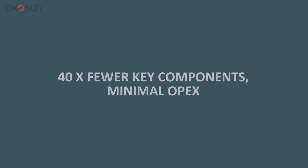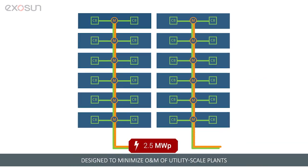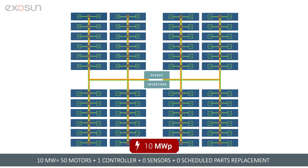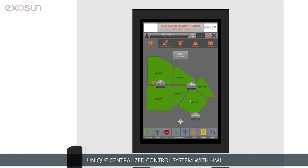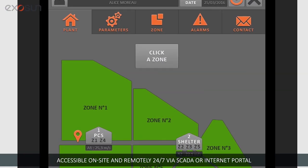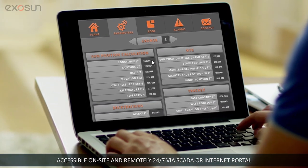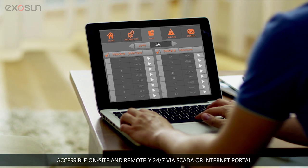Designed to minimize the O&M of utility-scale plants, its few key components — such as motors, controllers, and zero sensors — result in high system reliability and maximum OPEX savings. O&M is simple and efficient. The tracker's unique centralized control command system pilots up to 10 megawatts of trackers and is accessible on-site and remotely via the customer's SCADA or via Exatrack's internet portal for 24-hour access and efficient asset management.